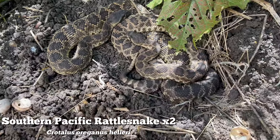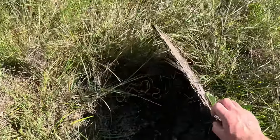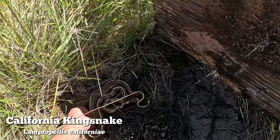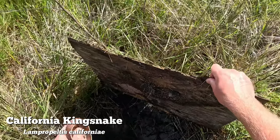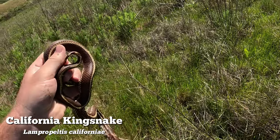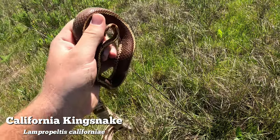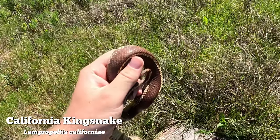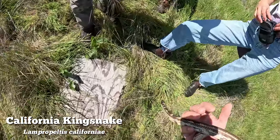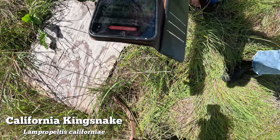These two were so cute together, and it was awesome to get another Crotalus for the video. We then found an insane California kingsnake - this snake was ridiculously cool looking. It had that stripe and then some really cool mottling toward its head and was just absolutely stunning.